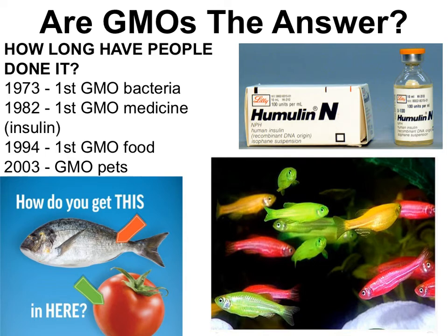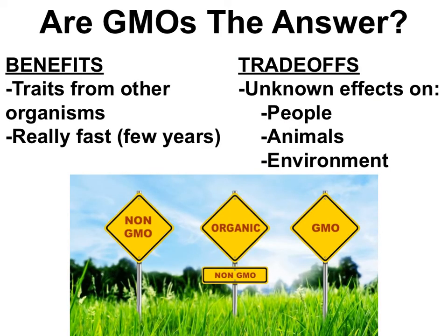Making genetically modified organisms has been around for nearly 50 years. Scientists made genetically modified bacteria in 1973, then used the science to make bacteria produce human insulin in 1982. Now almost all insulin used by diabetics is made by GMO bacteria. Since then, GMO foods have been made, like Arctic apples and a tomato with a fish gene that resists bruising. Scientists have even made GloFish, a GMO pet you can buy in most pet stores. A huge benefit of GMOs is that scientists can give organisms traits they'd never develop on their own — no amount of selective breeding would produce a glowing fish — and GMO technology delivers results fast, in just a few years compared to thousands for selective breeding.